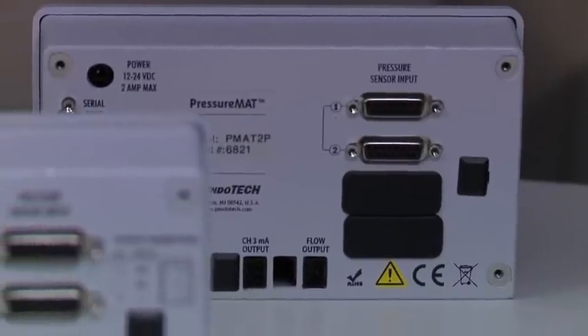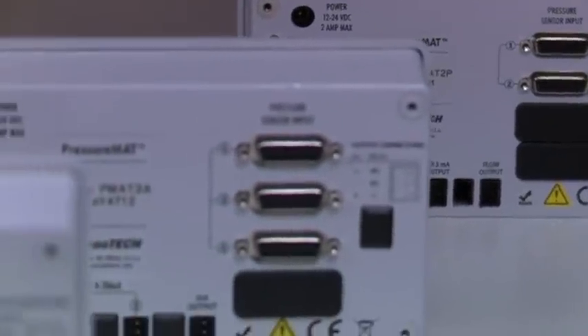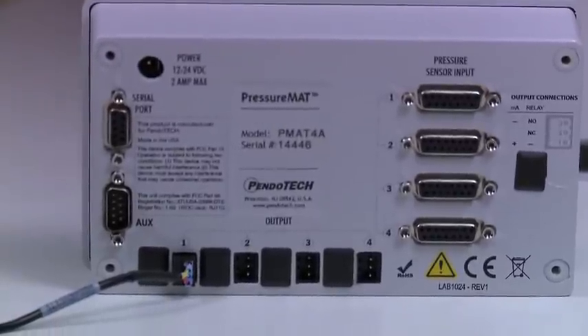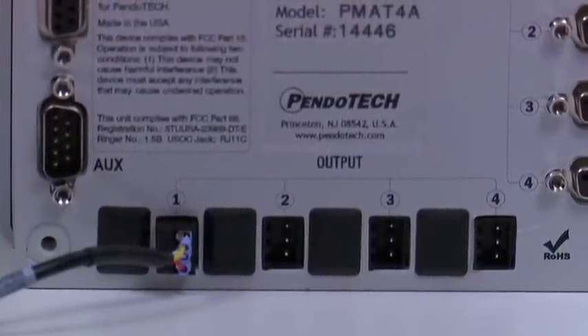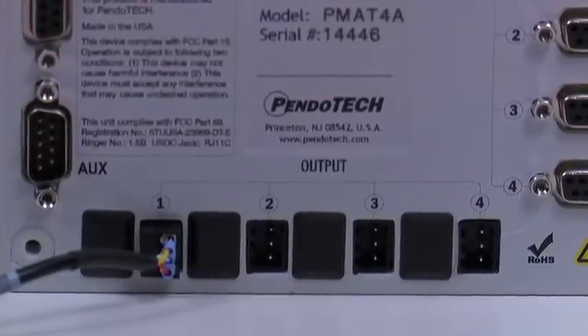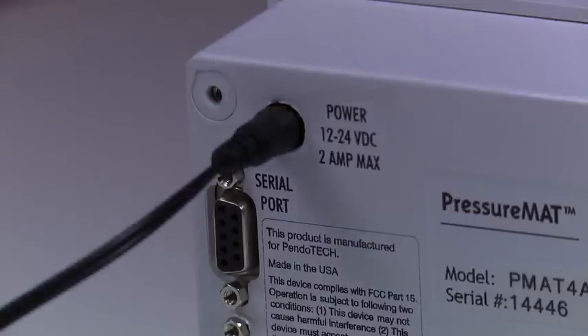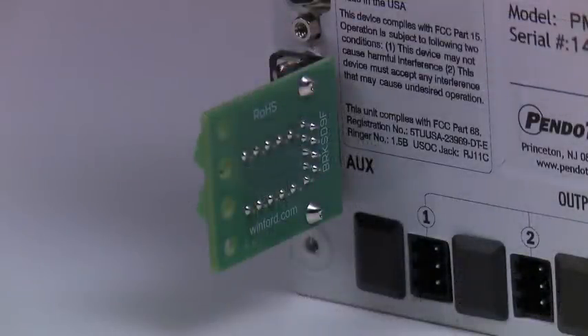Connectors are located on the back panel where input and output components can be interfaced. There is one D15 style connector for each pressure sensor input, which varies based on model. The output connections are along the bottom of the unit, and the number and type vary based on the model. Power is supplied in the range of 12 to 24 volts via the included wall adapters. These have interchangeable plug blades that can be used in power outlets from 100 to 240 voltage AC to facilitate easy use internationally. For panel mount installations, there is an auxiliary power input and a screw terminal connector for easy connection of 24-volt power.